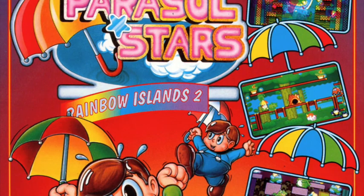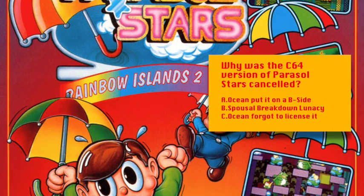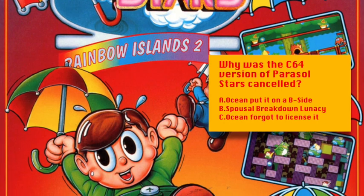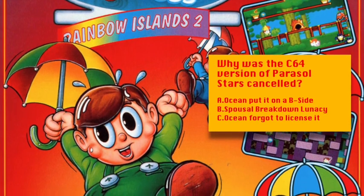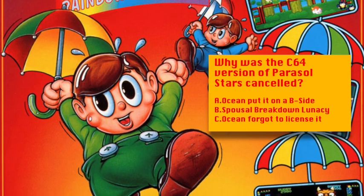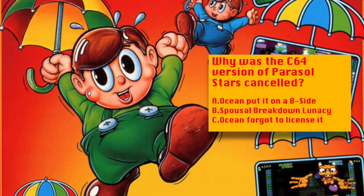The final question of this round, question ten: what was the weird reason the Commodore 64 port of Taito arcade game Parasol Stars was cancelled? Was it A: Ocean accidentally released the full game on the B side of Pugsley's Scavenger Hunt? Was it B: the programmer's wife smashed up all the equipment the game data was on in a drunken, jealous rage? Or was it C: Ocean thought they had the licence for Parasol Stars, but it had actually reverted back to Taito that year?